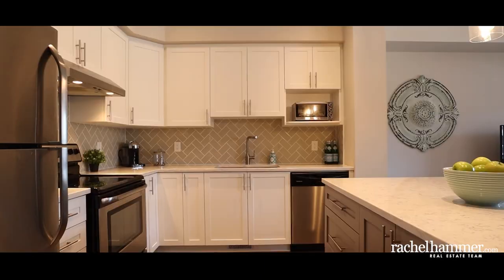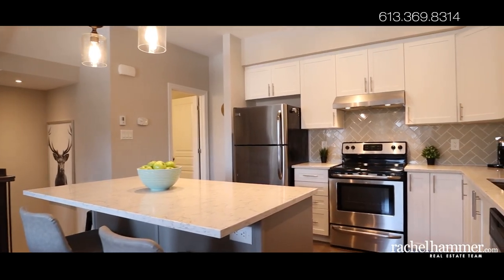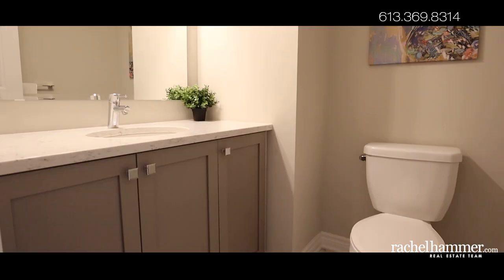This stunning kitchen features quartz countertops, stainless steel appliances, a herringbone backsplash, and modern pendant lighting. You'll find the same quality quartz countertop in the adjacent powder room.